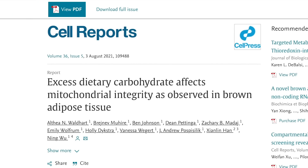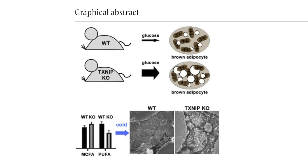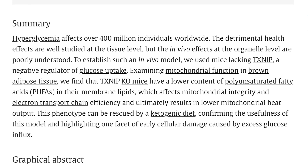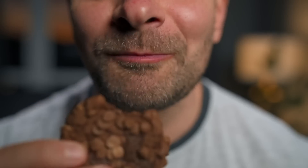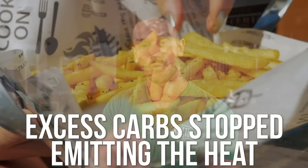What about diet? A paper published in Cell Reports used mice with excess glucose — similar to insulin-resistant people consuming too much sugar — and found that when carbs and glucose were high, cells were not emitting heat as much, down-regulating the effectiveness of brown fat. Excess carbs were literally standing in the way of emitting heat. So it makes sense to reduce carbohydrates, at least periodically.